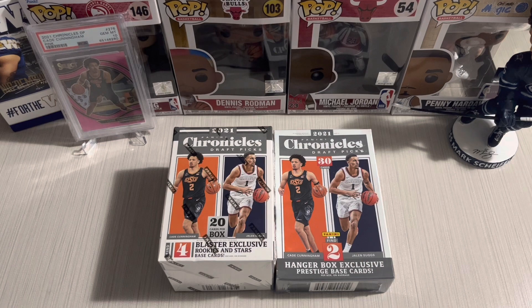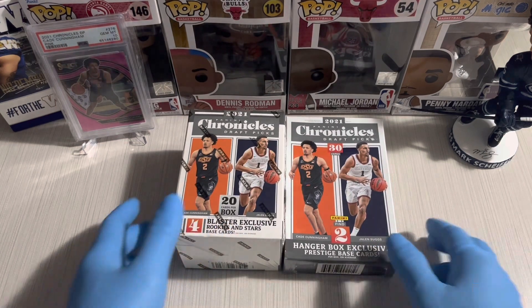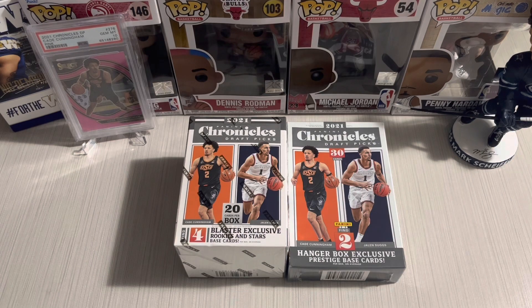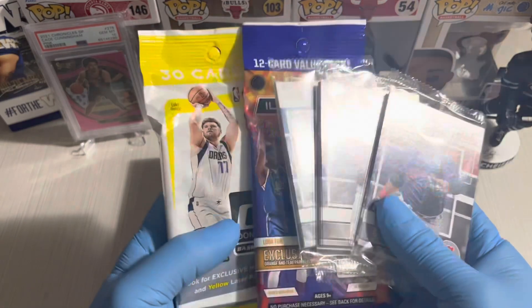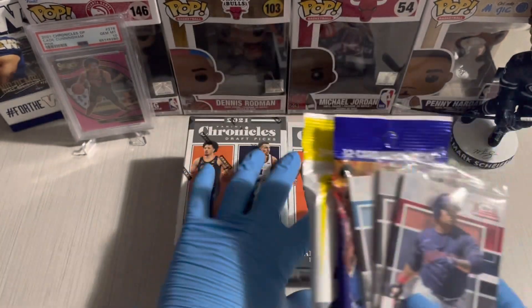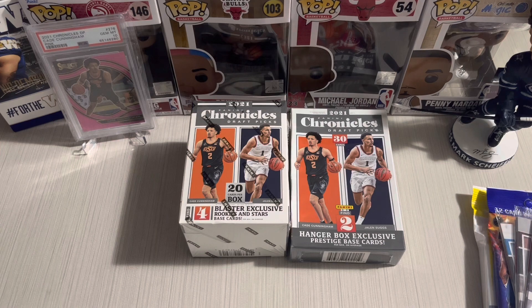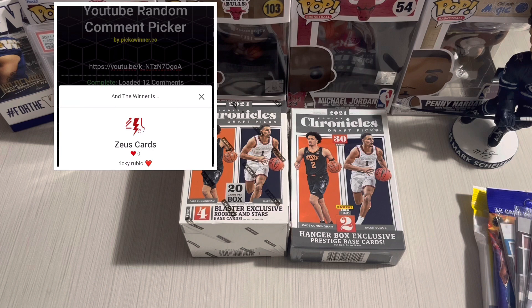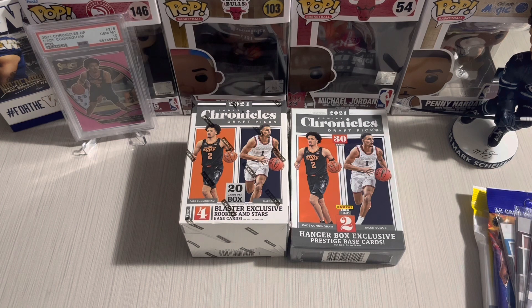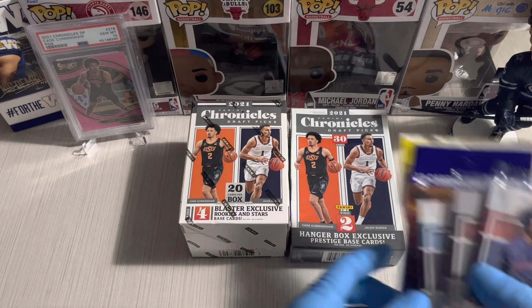Before we do that, it's time to pick a winner from last week's giveaway. Let's pop this up — congratulations Sales Cards! You are the lucky winner, your comment was Ricky Rubio.